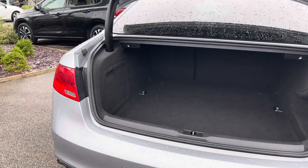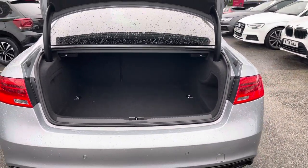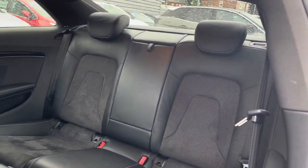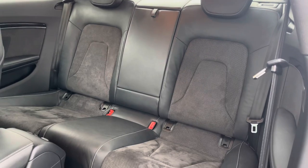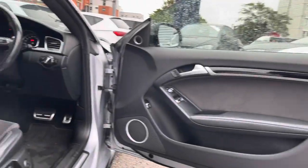In the boot you'll find 455 litres of space, which can be increased to 829 litres with the rear seats down. Taking a look inside to the rear, here you have your gorgeous part leather interior. There are ISOFIX points on both the rear seats so you can fit a child seat into the vehicle with ease.